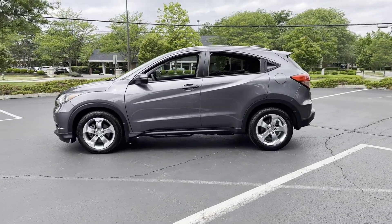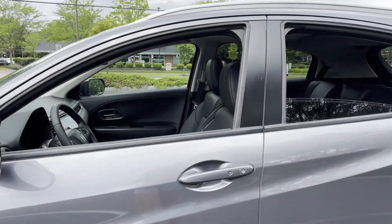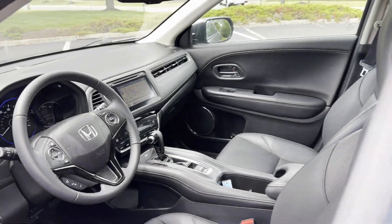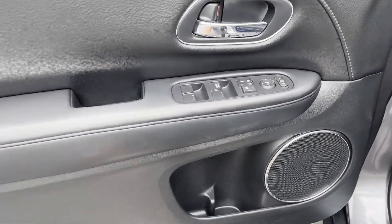You'll look forward to your commute every day with features such as side view mirrors with turn signals, satellite radio, navigation, all-wheel drive, heated side view mirrors, leather seats, moonroof, and backup camera.